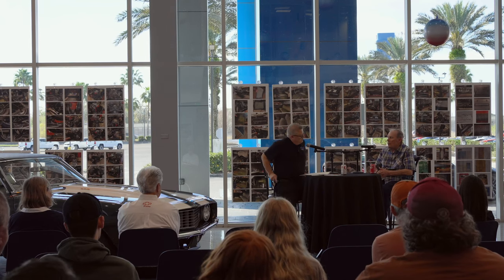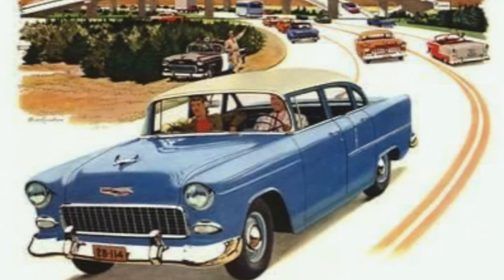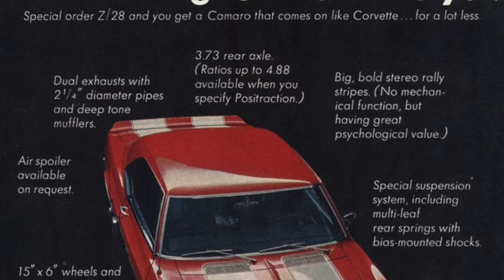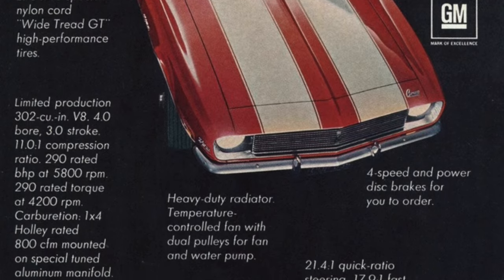I've always been into cars — I like to go fast, so I like to stop. My first car was a '55 Chevy, which I eventually put a 327 engine in and discovered it could go better than it could stop. I sort of made up my mind at that point that the next car would have four-wheel disc brakes. I'd read in either Hot Rod magazine or Car and Driver that Chevrolet was going to come out with four-wheel disc brakes on the Camaro.